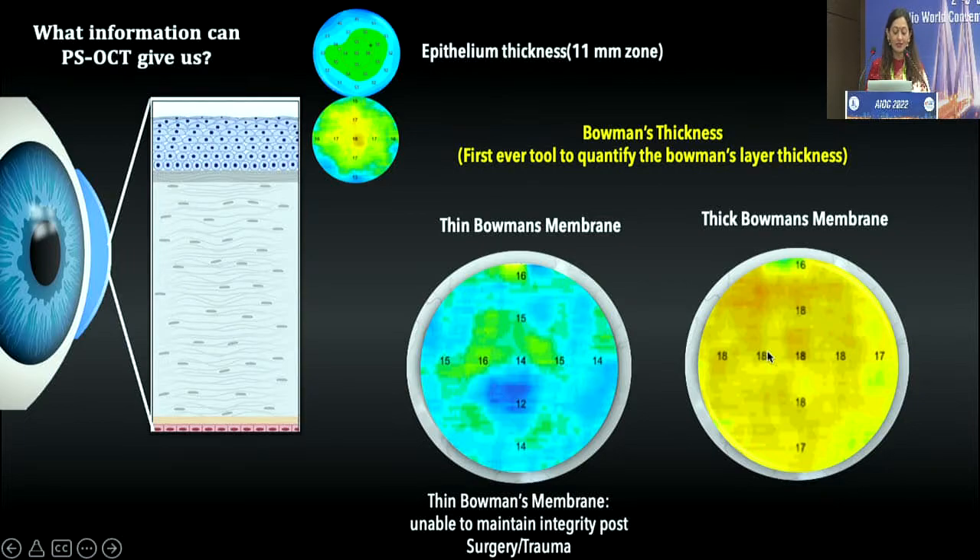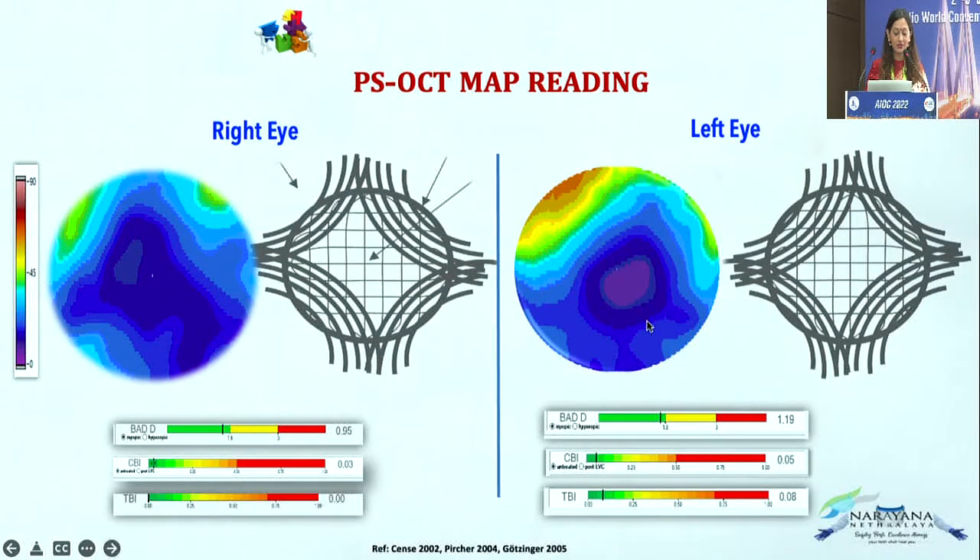Post-surgery, corneas will be quite stable, which is why Bowman's membrane thickness is important — and this is the first-ever tool to give us that. These are how the PSOCT maps look. This is the theoretical representation of how collagen bundles should be arranged in your eye — right eye and left eye. The denser the blue or violet, the more tightly the collagen is adhered, indicating good density. As it moves toward light blue or yellow, it becomes weaker. This is an example of a normal eye.